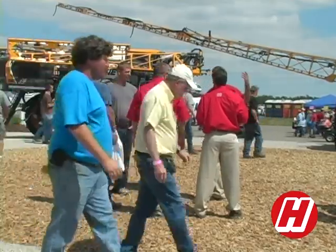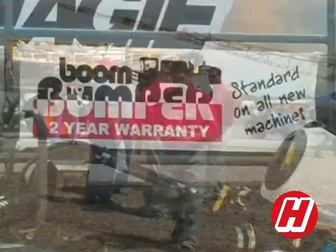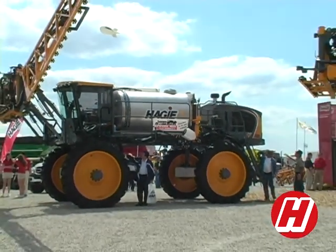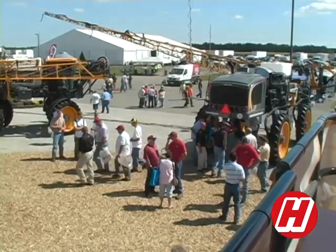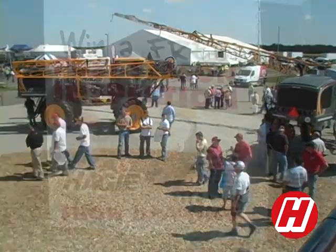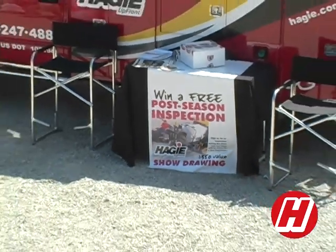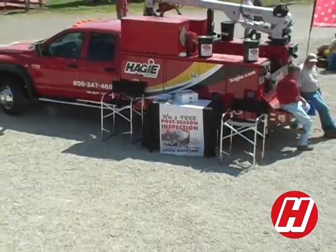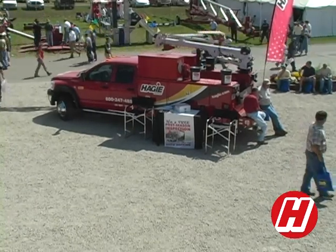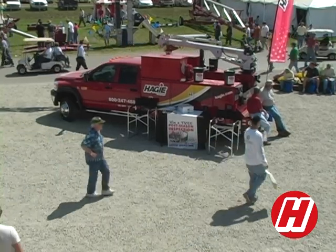It's been an excellent venue to have people come in to see all of the various agricultural products that we have used in the United States. This is another show where we are offering the opportunity to win a free post-season inspection. These inspections have become very popular for our owners, and this gives them the opportunity to get their inspection for free. It's a $350 value, allowing them to make sure that their sprayer is ready for next season before they need it.